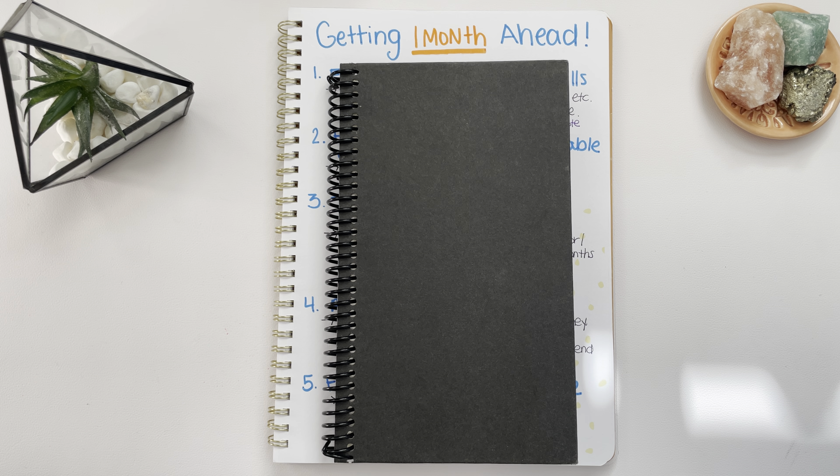We are going to be talking about how to get one month ahead on your bills and then eventually get three to six months ahead on your bills. This is what I did to get one month ahead. I am officially one month ahead of my bills, so I'll be starting 2023 off on the right foot with all of my bills paid by the first of the month.